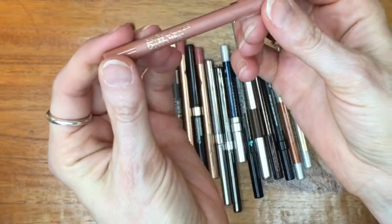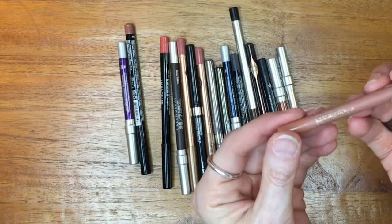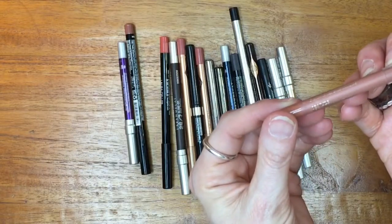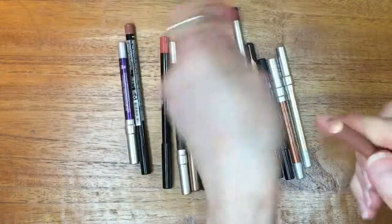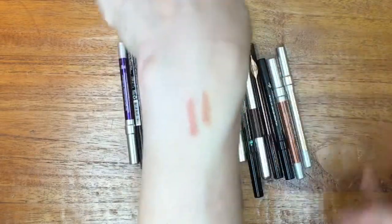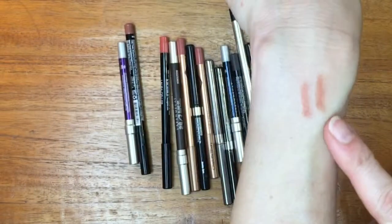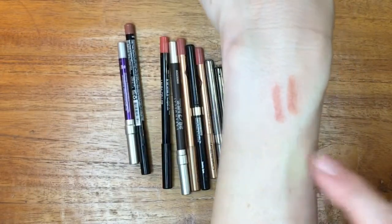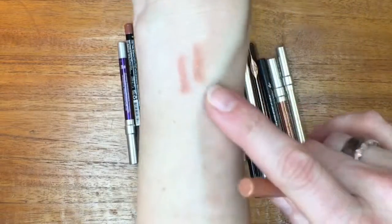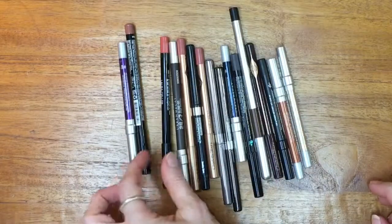This other short pencil is an Estée Lauder Double Wear in the shade 18 Nude, which came as a gift with purchase. It has slightly more yellow-brown than the Lancôme — it actually reads a little more orange to me. Both of these are colors I wear, so I'll hang on to both.